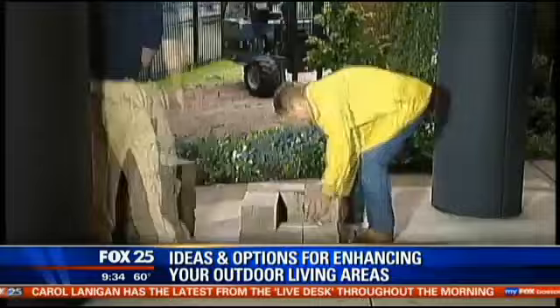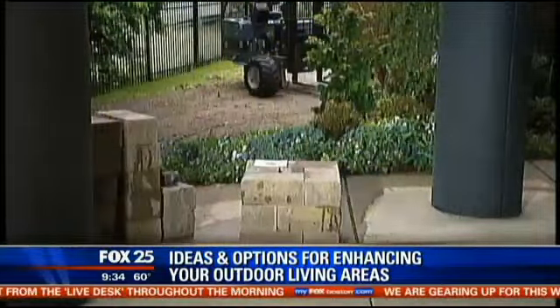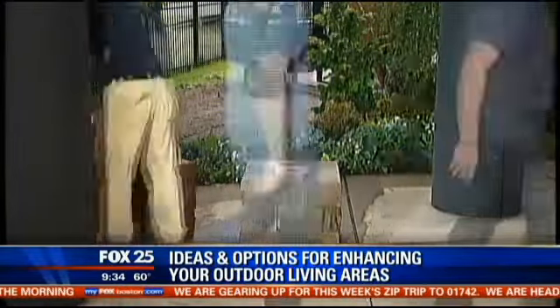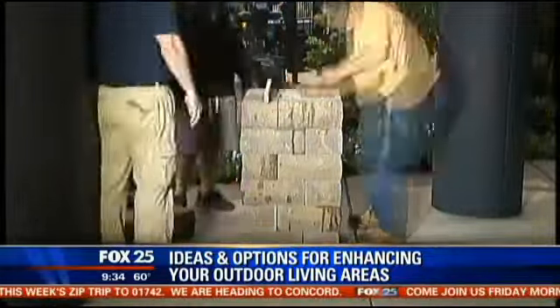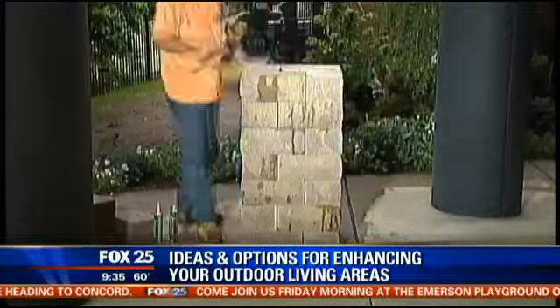I am amazed at the ease of this. It's so easy because it actually comes in a kit form. It all comes pre-packaged, so when it arrives it's ready to go. You just take it right off the pallet, install it, and you'll be ready to go.